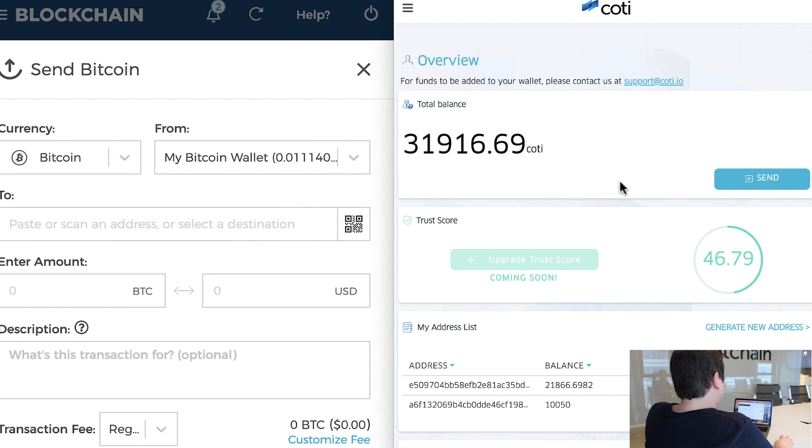On the right side you can see the Coty wallet based on the Trustchain protocol, which is built on DAG — Directed Acyclic Graph. On the left side you can see the BTC wallet.